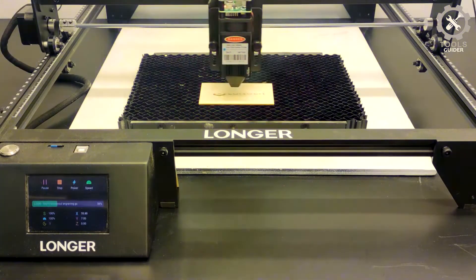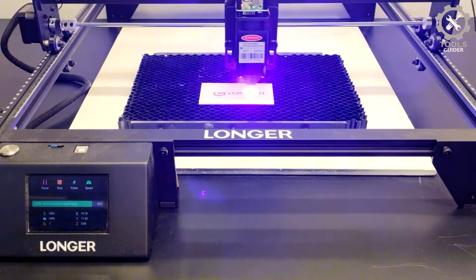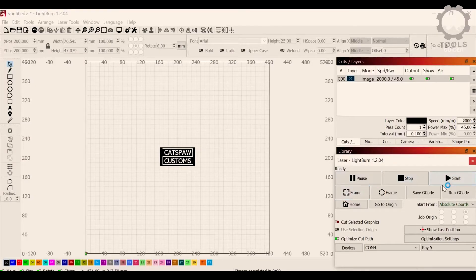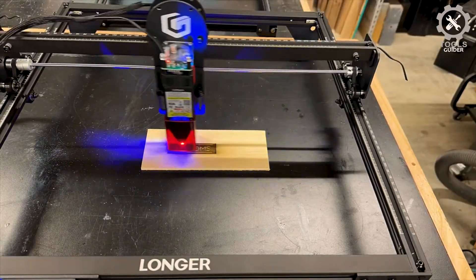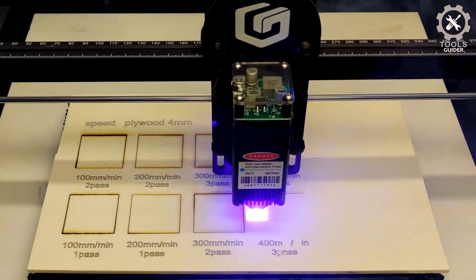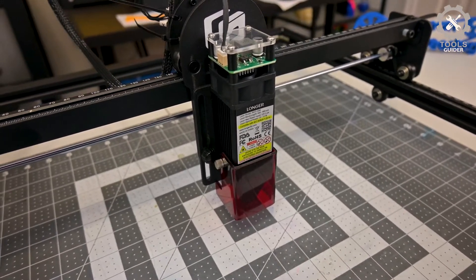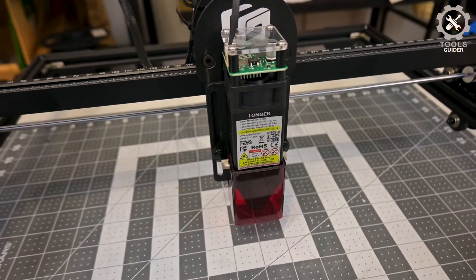The Longer Laser Engraver adopts the latest laser technology. A 5–5.5W high-density laser makes the engraving and cutting more powerful. The laser spot size is 0.08 x 0.08 mm, smaller than other ordinary laser spots, and the engraving accuracy reaches 0.01 mm, achieving a more exquisite and beautiful engraving effect. This engraving machine supports four connection modes: USB, TF card, Wi-Fi, and app, and supports offline operation, allowing you to use the Ray 5 anywhere, anytime.